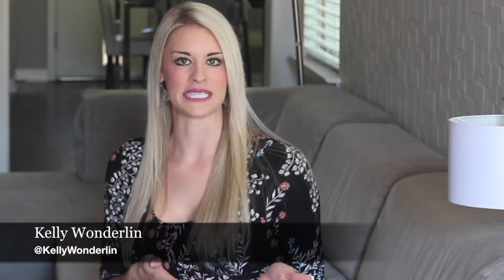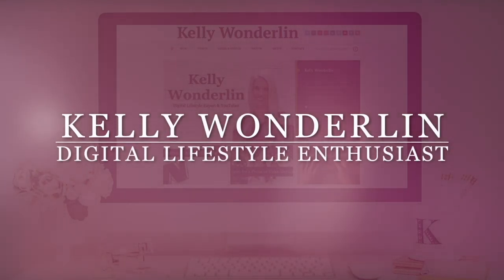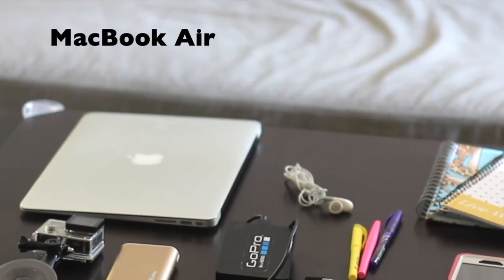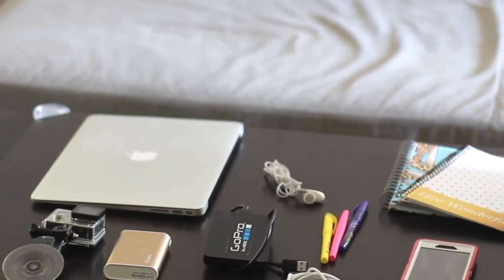I've done so much travel in 2016 and I'm about to do some more, so here's what I'm taking with me. First off I need my laptop and my laptop charger. This is a MacBook Air so it's nice and light.